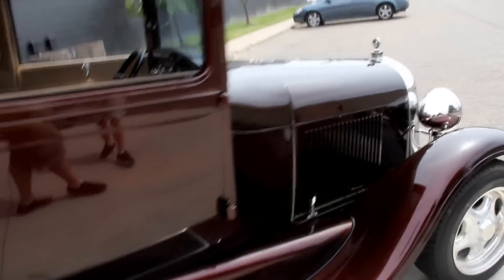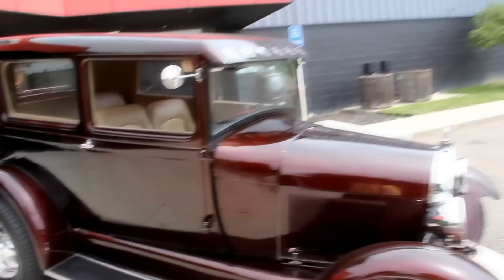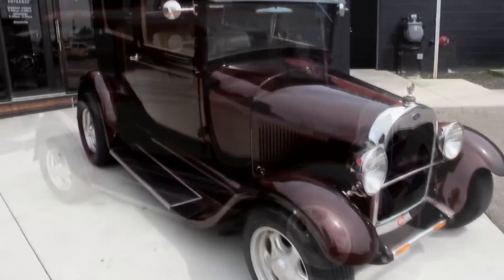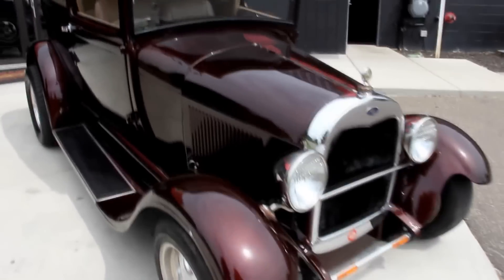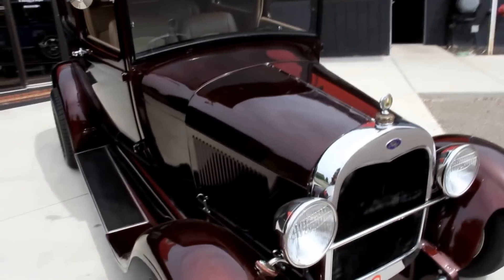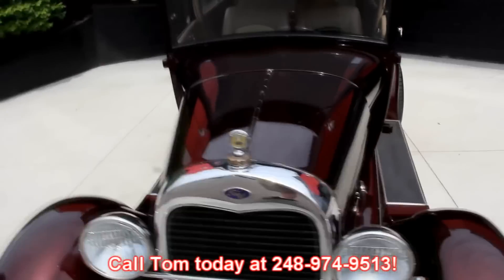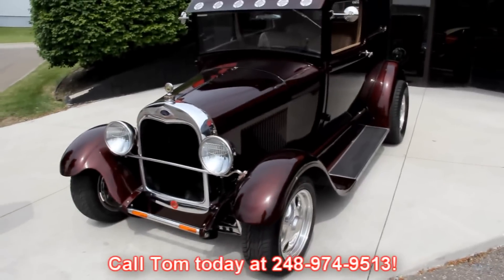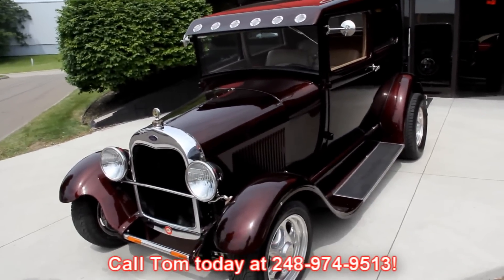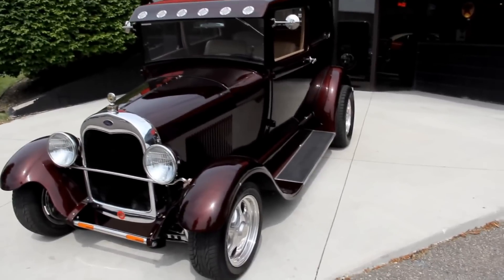At Vanguard Motor Sales we're not consignment dealers — we spend the time, we check these things out before we buy them. When we get them back to the shop, we've got a 130-point inspection sheet that we go through. The purpose of that is so when you call Tom at 248-974-9513, he can accurately describe the car to you and tell you everything that's going on with it. So give him a call. Let's check out this interior.